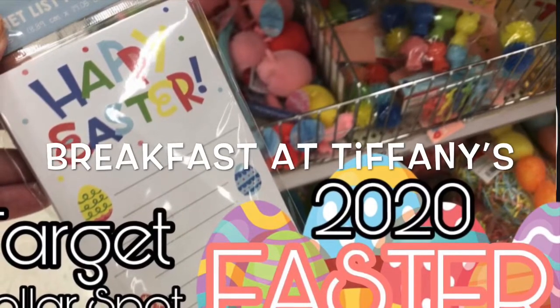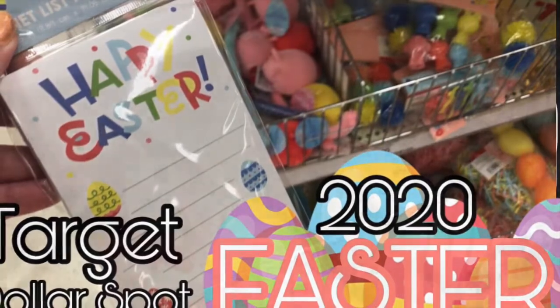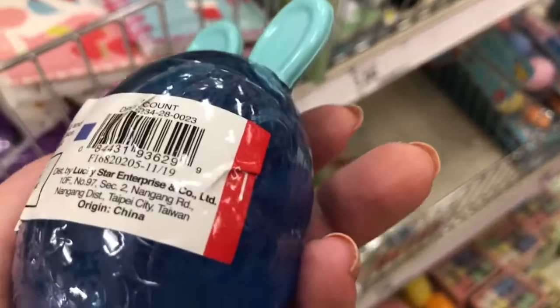Hey guys, welcome back to my channel Breakfast at Tiffany's where we love to shop 24-7. So I went to Target and I noticed they had some Easter stuff in the dollar section.